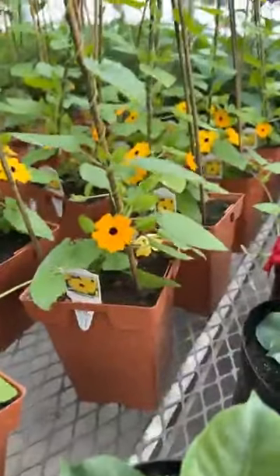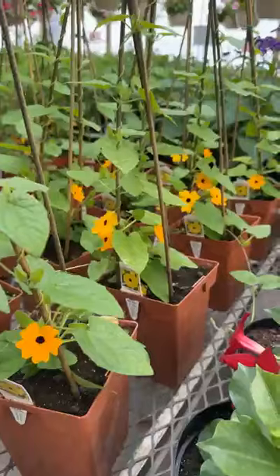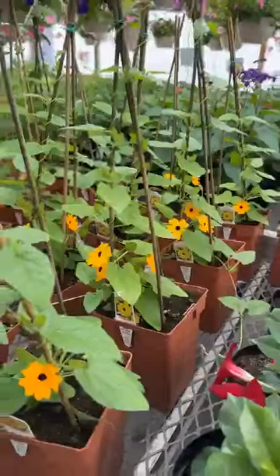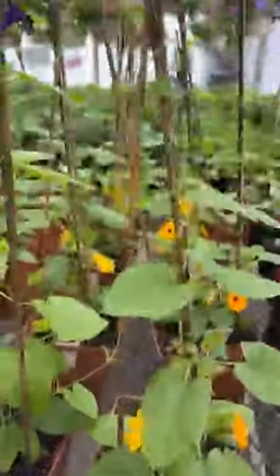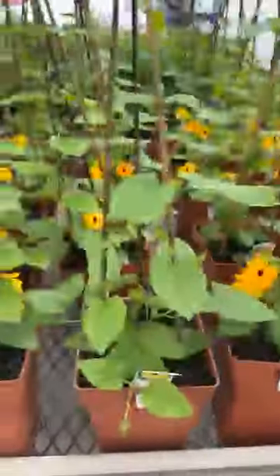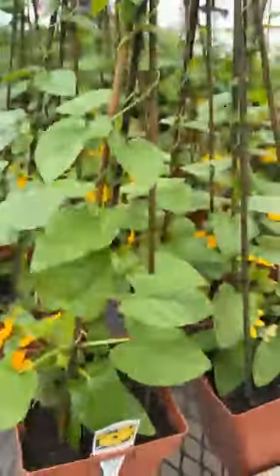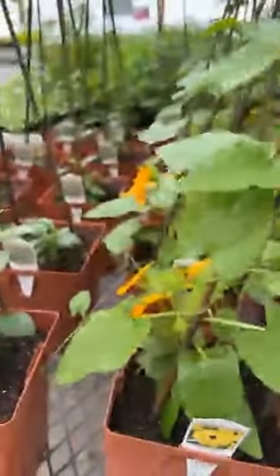Thunbergia is a very aggressive climbing vine — customers that have it absolutely love it. Also known as Climbing Black-Eyed Susan. And they are full sun; that's one plant that absolutely has to be in the full sun.